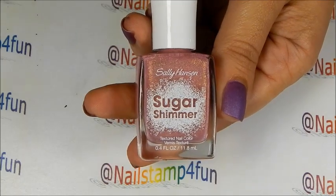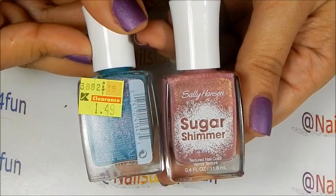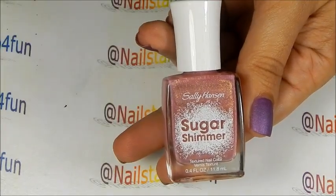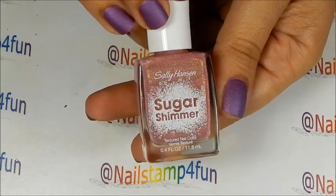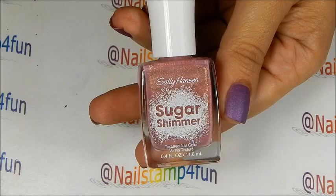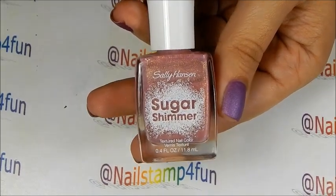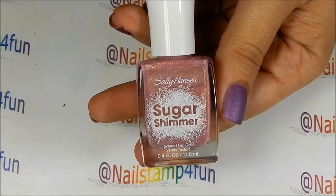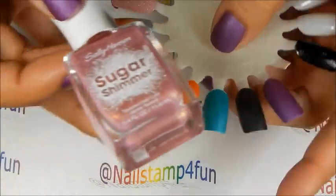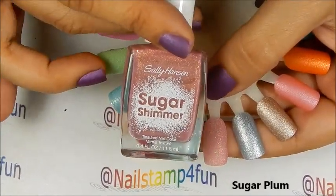Now I'm going to show you the Sugar Shimmers I found on clearance. I found these for $1.49. These are textured polishes. But remember, if you don't like these types of finishes, you can always apply one or two coats of top coat, and that will help eliminate the texture to them. I'm going to show you the colors — I have them here on the swatches. And this one is Sugar Plum.